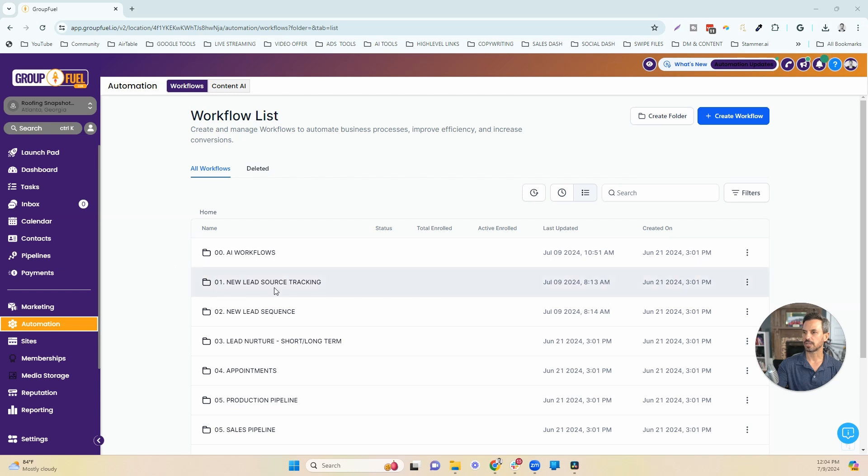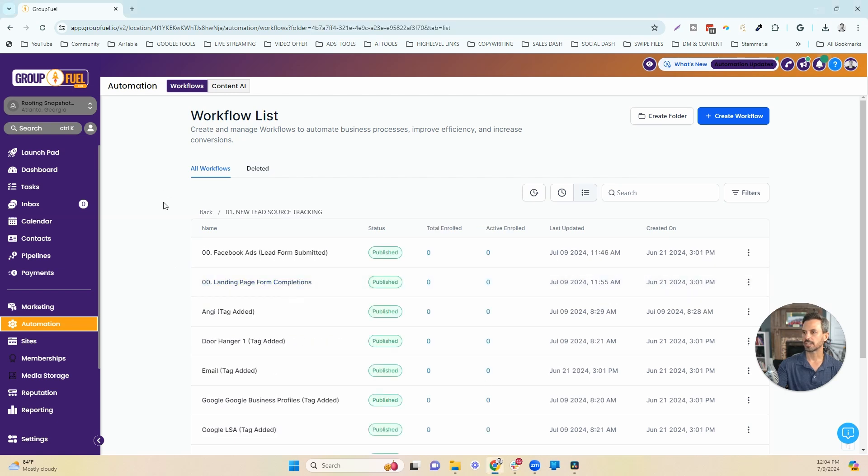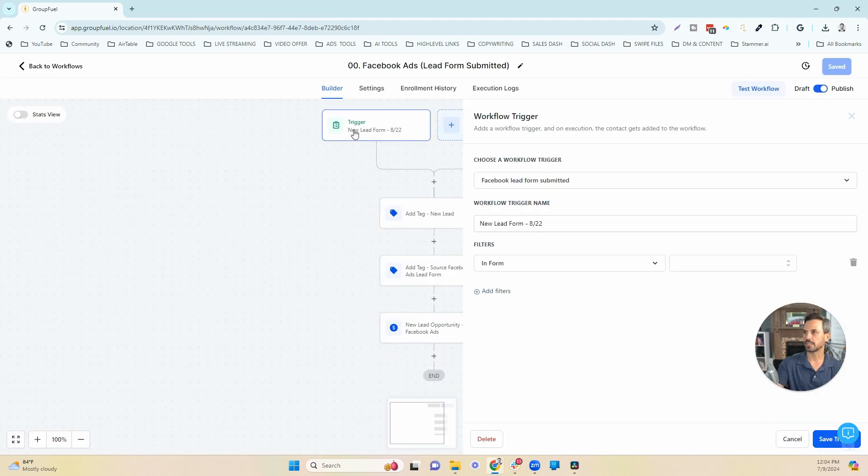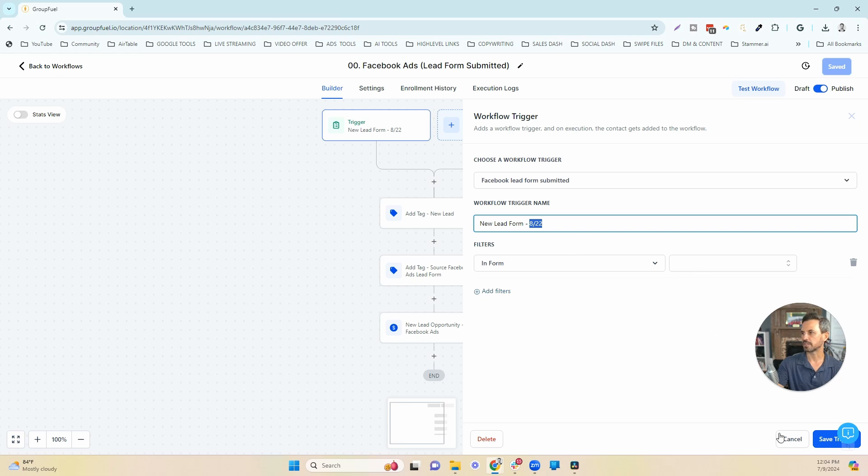To find those workflows, we click into the '01 New Lead Source Tracking' folder, and we can see all of the different workflows used to track leads. The first one tracks our Facebook Ads lead form submissions. When you show an ad on Facebook, the lead clicks the ad, a form pops up right in the news feed, the lead fills in the form, and that gets integrated with High Level, pushing that lead information into the system. That form submission is the trigger to get people into this workflow.